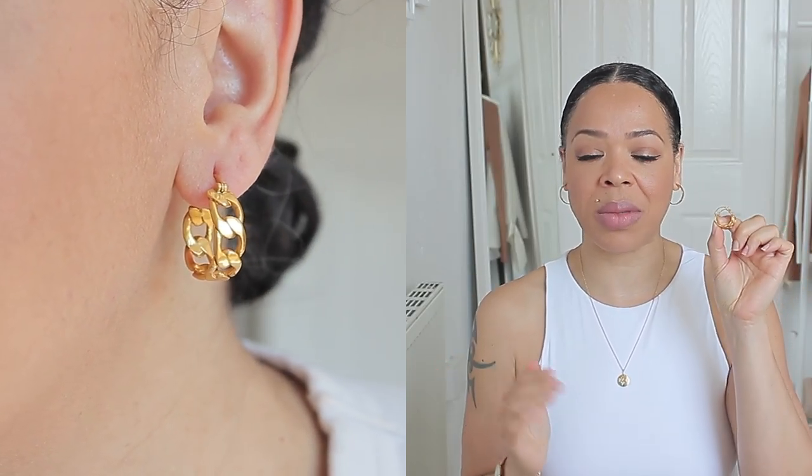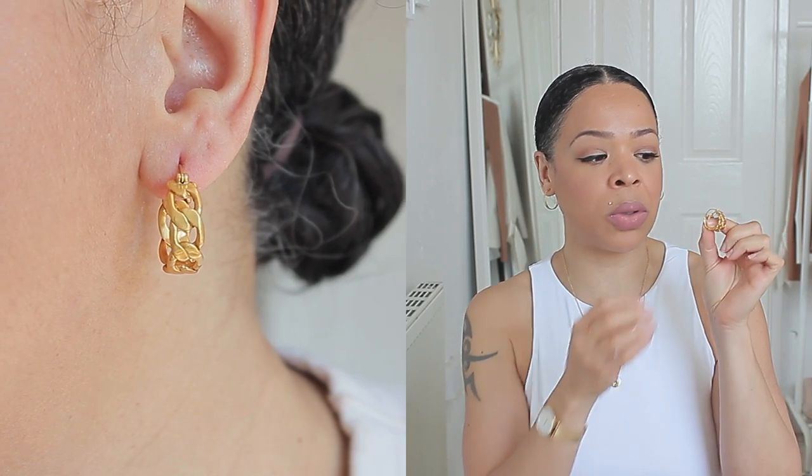They're super simple, but they really make my whole look come together. They are from My Jewelry and I also have a discount code for you guys, so make sure to check the info bar below. The next ones I also want to talk about are actually from Mango. I bought them at the end of last year, so they're no longer available.